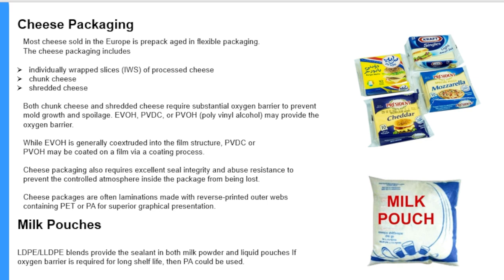While EVOH is generally co-extruded into the film structure, PVDC or PVOH may be coated on a film via a coating process. Cheese packaging also requires excellent seal integrity and abuse resistance to prevent the controlled atmosphere inside the package from being lost. Cheese packages are often laminations made with reverse printed outer webs containing PET or PA for superior graphical presentation. For milk pouches, LDPE or LLDPE blends provide the sealant in both milk powder and liquid pouches; if oxygen barrier is required for long shelf life, polyamide could be used.